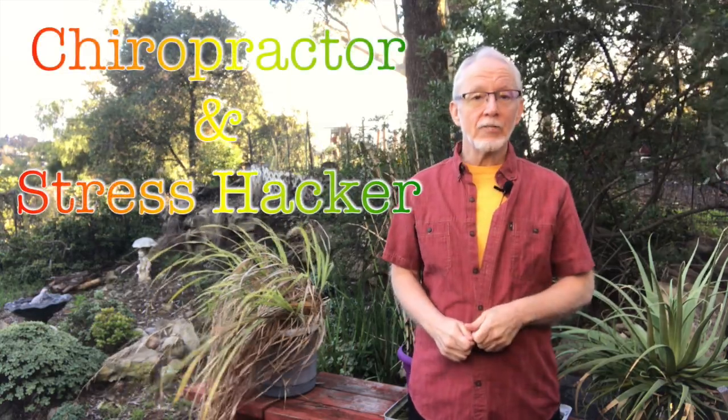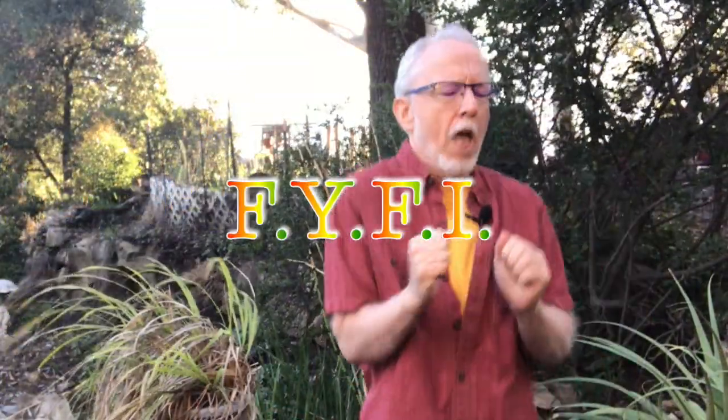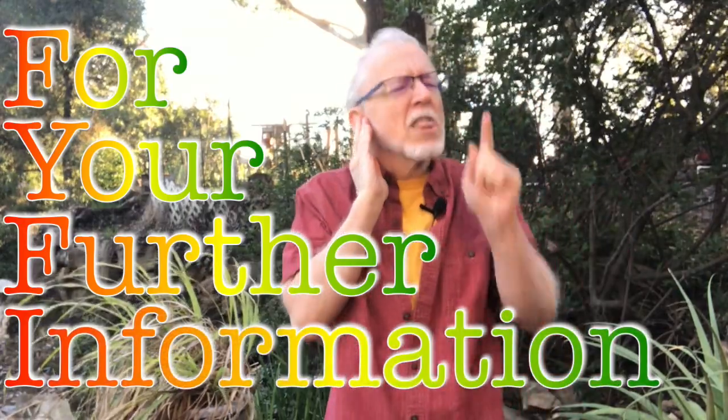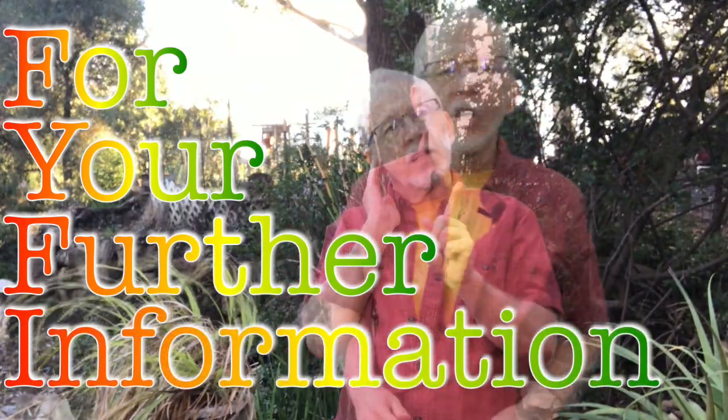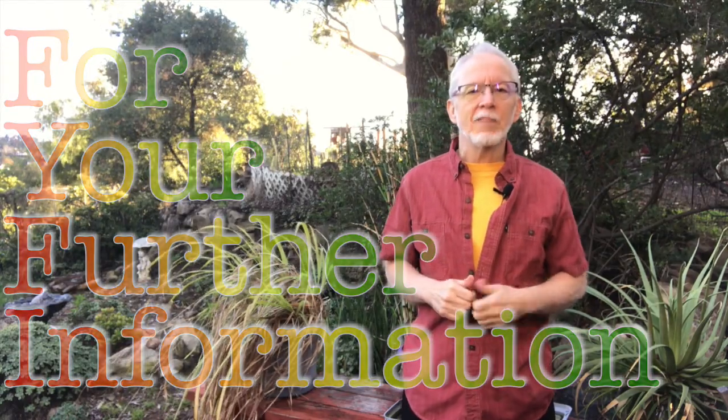Hello! I'm Dr. Dave McCann, chiropractor and stress hacker. It's time for another installment of For Your Further Information — F-Y-F-I, for your further information — where I answer your frequently asked questions from a different perspective. Let's go.